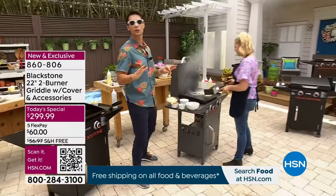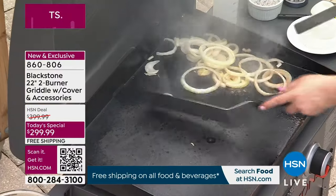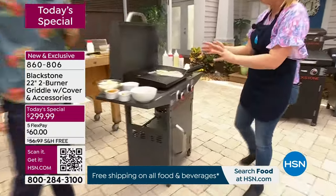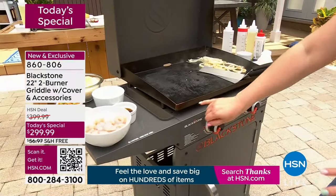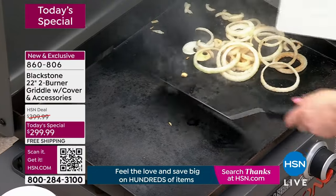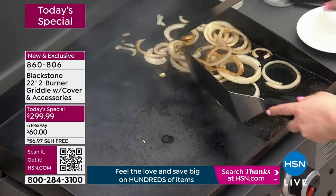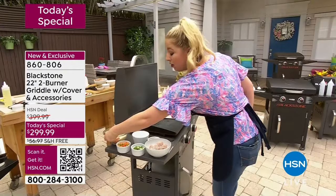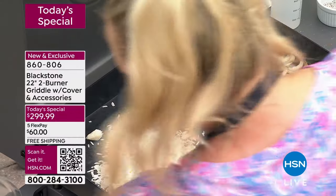When you first get it home, once you assemble it — about 30 minutes to assemble — you're going to want to season it. Turn both burners on high. Watch the center start to fade black all the way out to the corners. It originally looks more like a brass color, then starts to turn black. Add a good oil — canola oil, vegetable oil, or Crisco. Let it cook down for an hour. Then the real fun: your first cook should be a whole bag of onions.